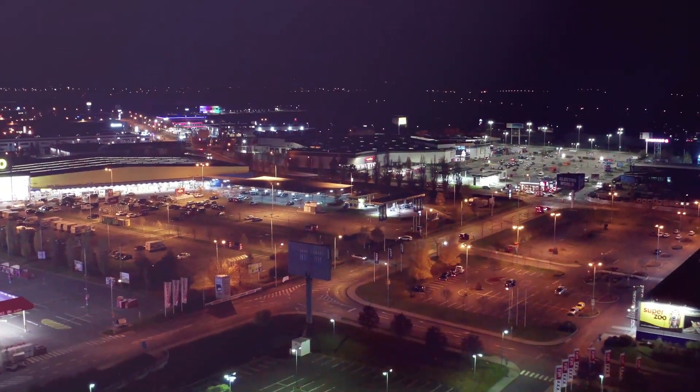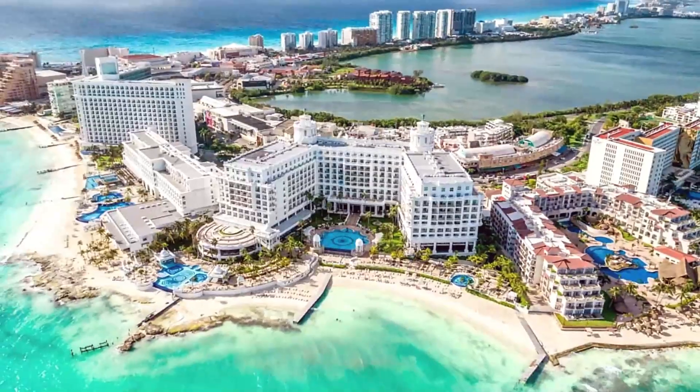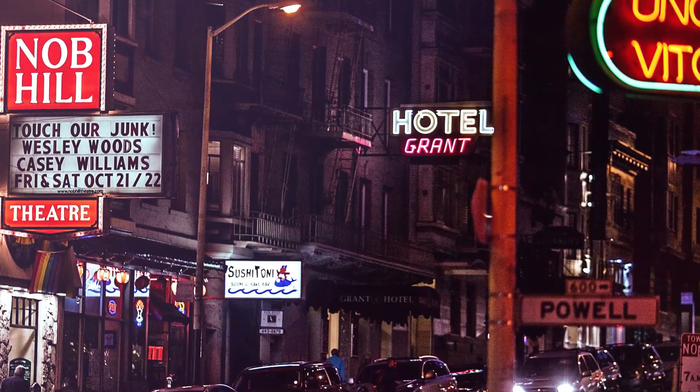The Hotel Zone is known for its catamarans, crazy nightlife, and beaches. A 15-mile stretch of sand has the shape of the number 7. The majority of people stay here, as the majority of the nightlife, beaches, and hotels are all present, as the name would suggest.